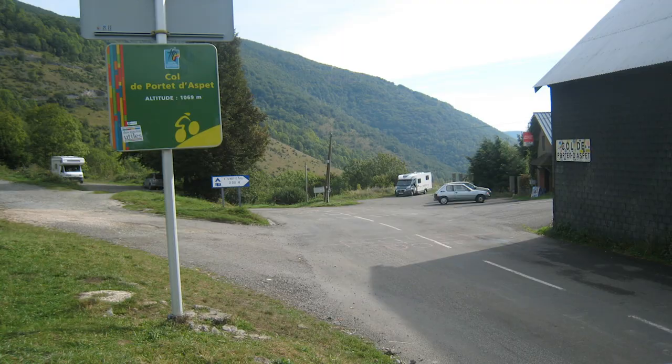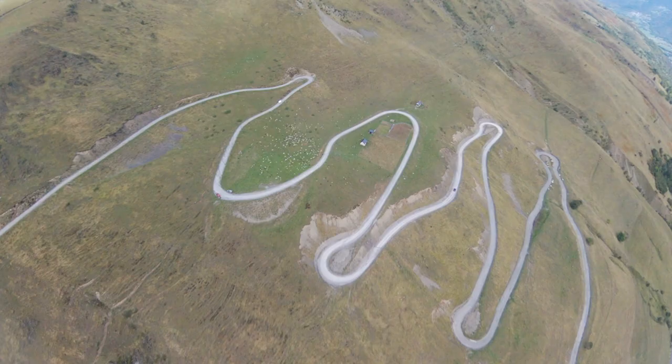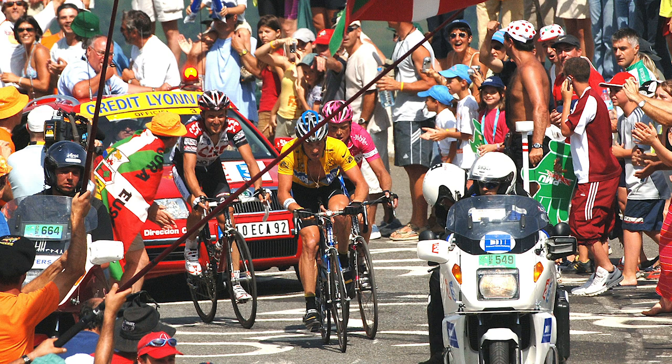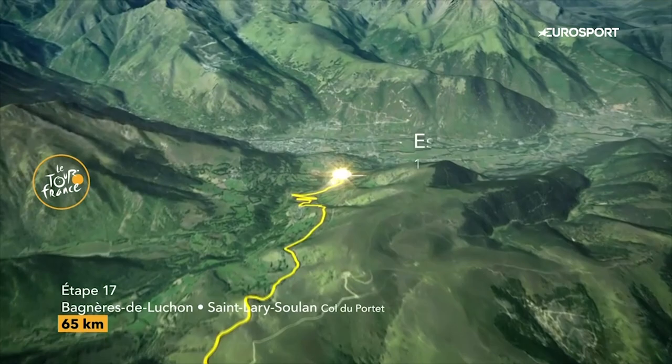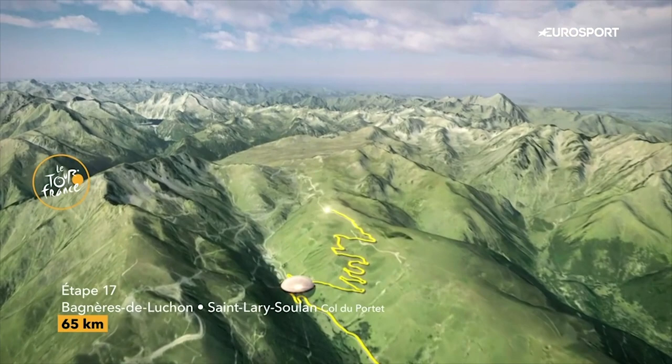This climb is so new, it's not even fully paved yet. 16 kilometers long, with an average gradient of 8.7%, the Col de Portet will be one of the hardest climbs that the Tour de France has ever seen. And with its summit at 2,215 meters above sea level, this year's Col de Portet also marks the Souvenir Henri Desgrange, which is the prize given to the first rider across the highest summit of each year's race. The climb to the Col de Portet initially follows the route of the more traditional Tour de France climb, which is the Col d'Azet.